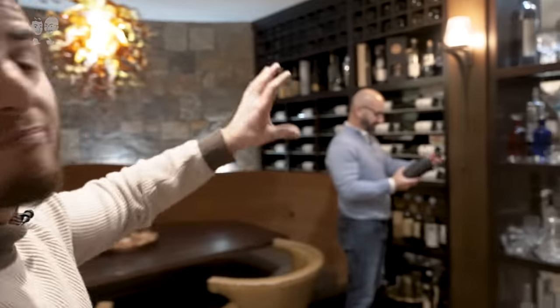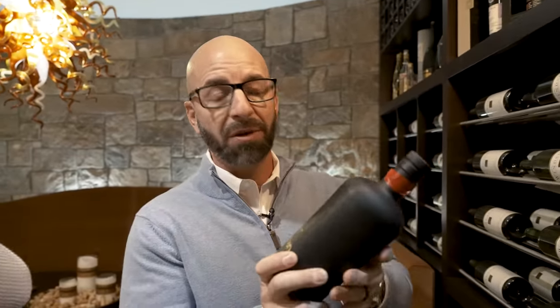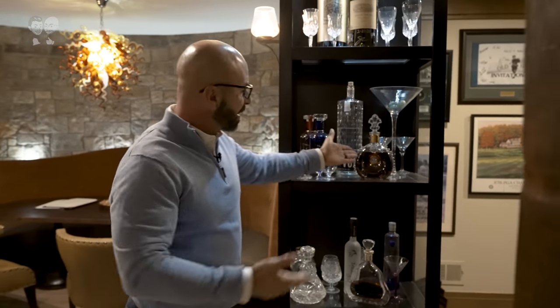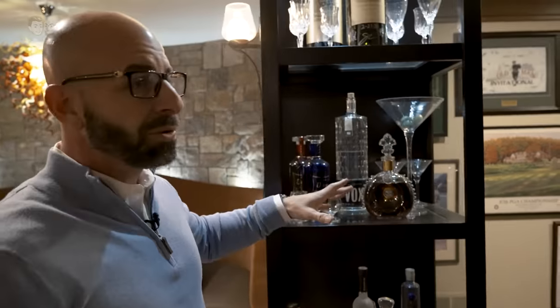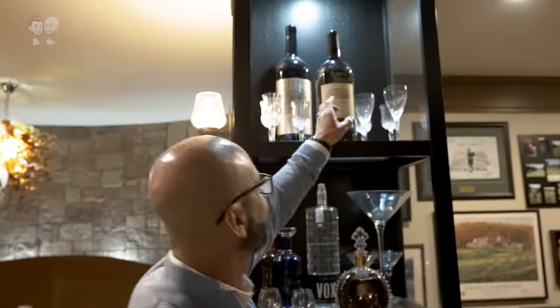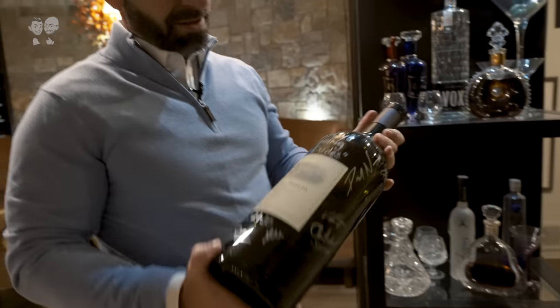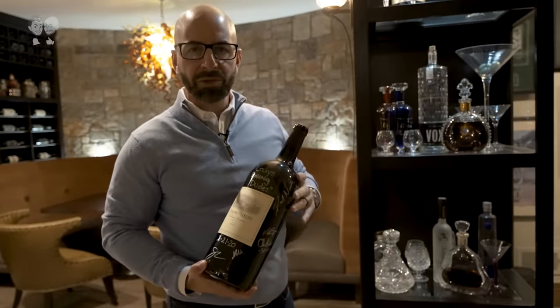Alright guys, to finish off this tour, we're going to let the big man go through all of his special bottles of liquor. This is actually a special one — no name, no brand, no label, but a special guy gave that to me. In here, a lot of recognizable bottles — you know that one, you maybe know that one. They're cool, but one of the coolest ones is this right here.